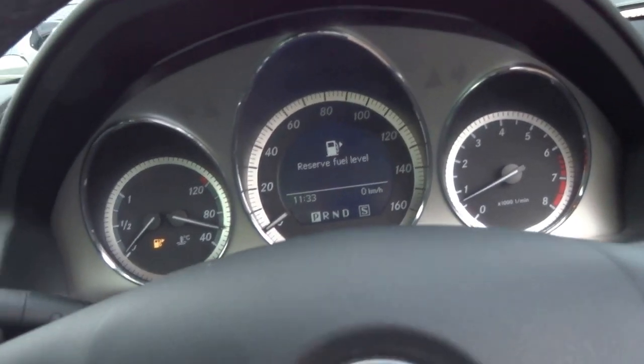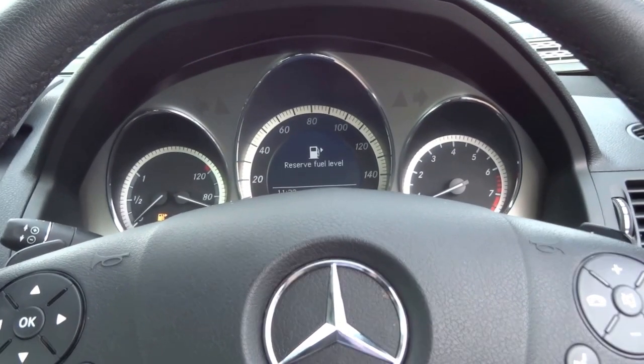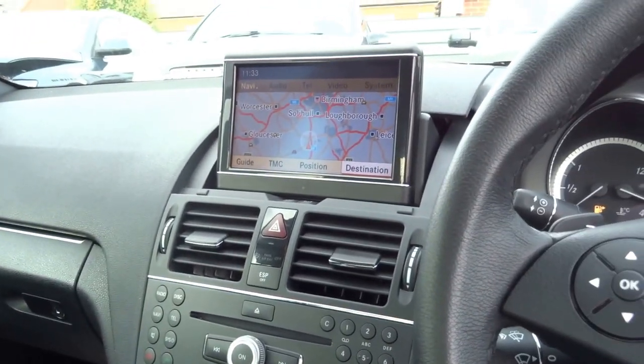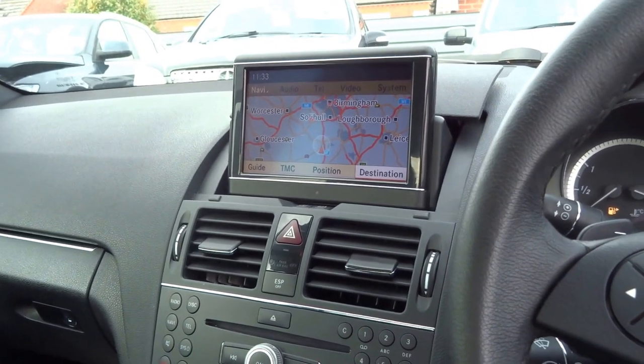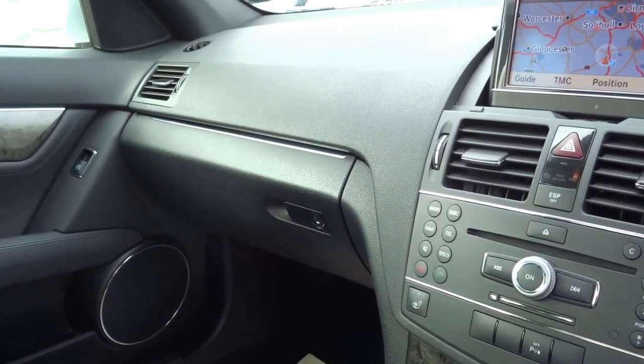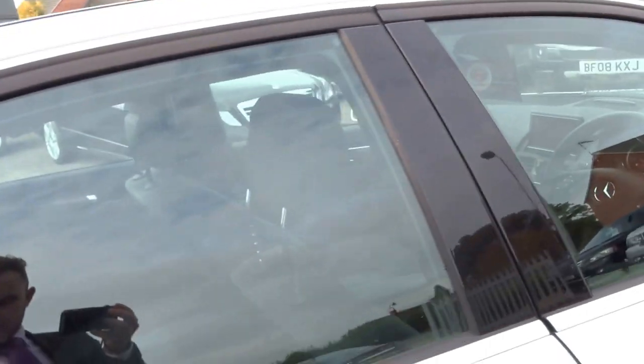So this car, believe it or not, has only covered 25,000 miles. We are asking £10,990 for it. It's insurance group 35, the 0-60 time is 7.2 seconds, and it will go on to a top speed of 152 miles an hour. That's thanks to the six-cylinder engine which produces 228 horsepower and 221 foot-pounds of torque.